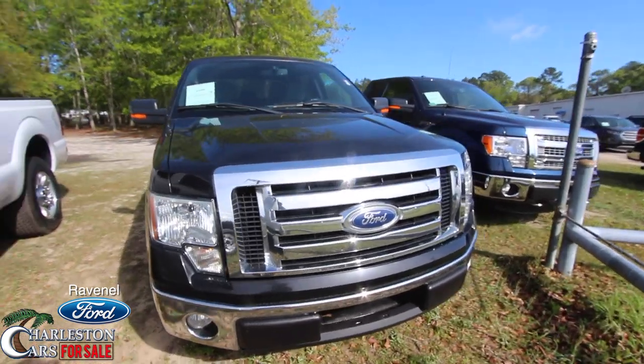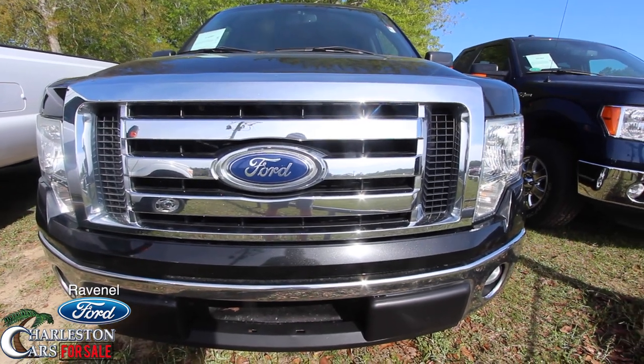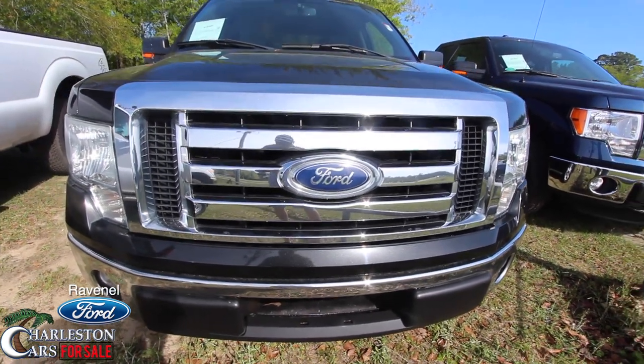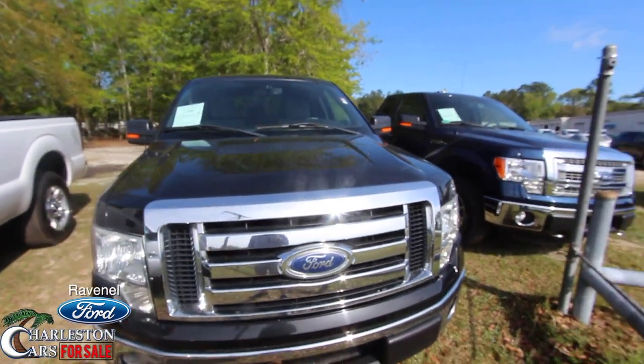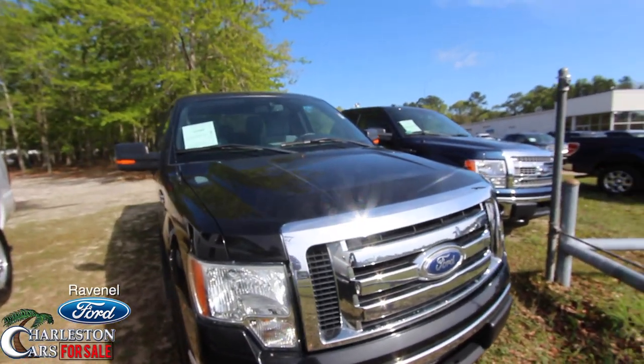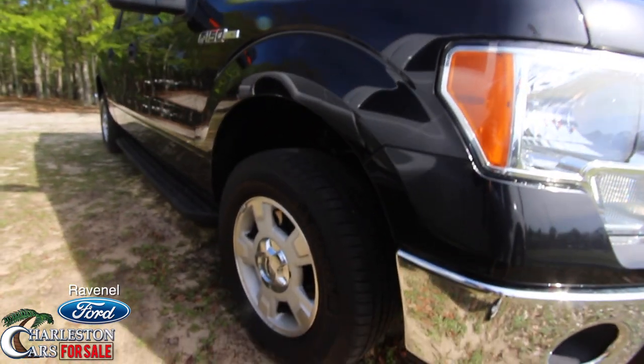This will let you know the price, mileage, specs, all that stuff. So far the front end is looking good. If I see any major dents or scratches I'll point them out to you — but good looking front end. Black is the color. Got a little pollen on the vehicle and the paint, but nothing that won't wash off. It is pollen season, being spring 2017.